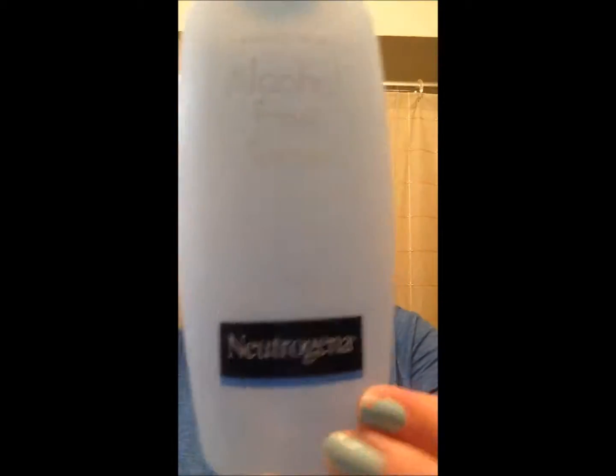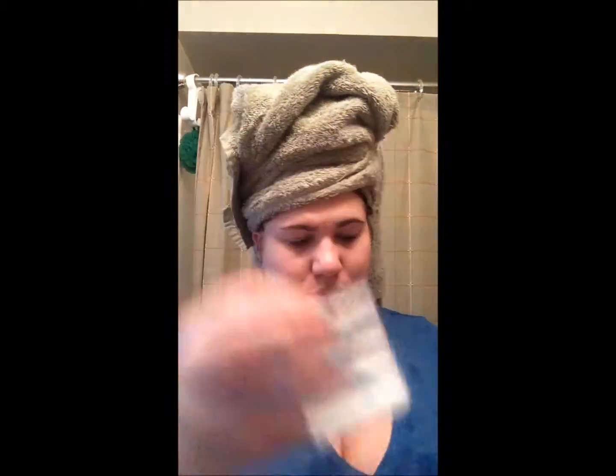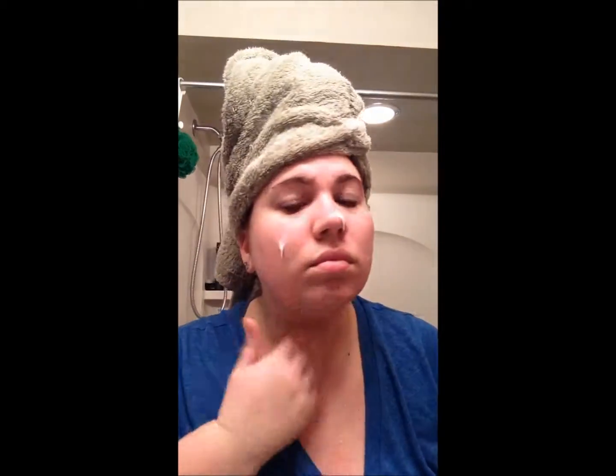Next I'm using either my Olay oil-free toner or my Neutrogena alcohol-free toner. Today I'm using the alcohol-free toner. I like to switch it up every other day — alternate between alcohol and no alcohol — and let it dry for a little bit.